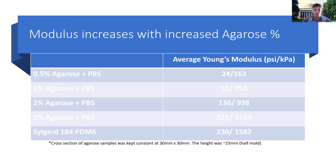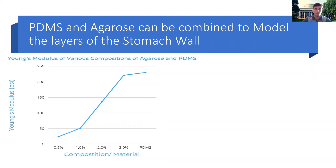These are some other compositions that I've made and recorded data for. The relationship is quite direct: the more agarose you add by mass percent, the stiffer the material is. Here we can see a visual representation of the Young's modulus versus composition of the material — it increases quite linearly, a little more steeply after 1%.